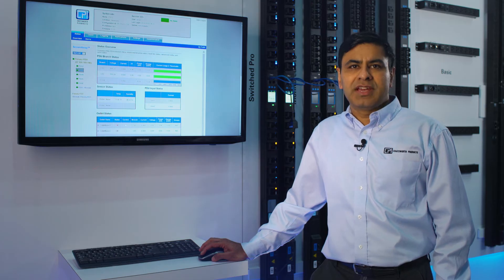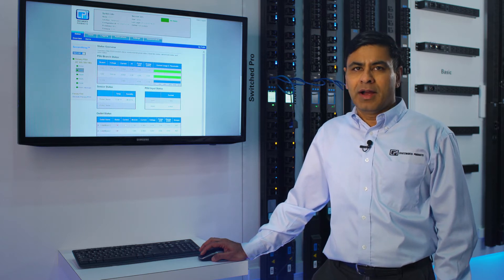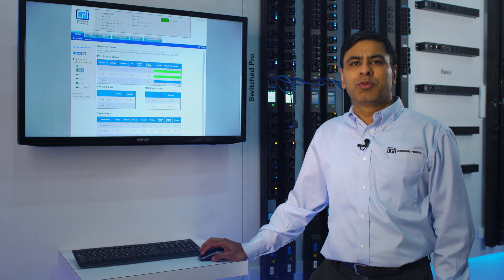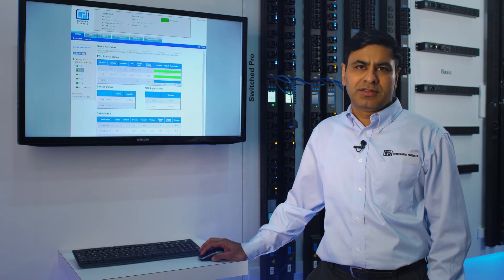That could save you a trip to a data center if you have any piece of equipment that's hung up, and it also helps with provisioning of equipment at the time of initial installation.